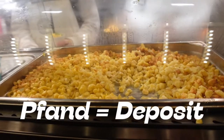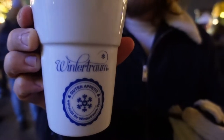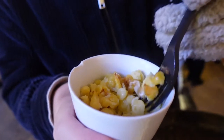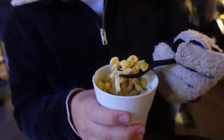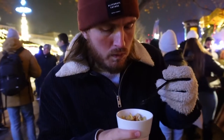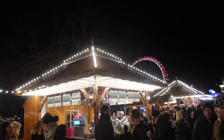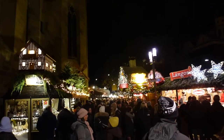I paid a Pfand deposit of around 3 euros for this cup, and got a bowl of Spätzle — I got it without the green onions because I hate onions. It's delicious! Trey's dancing so the food really can't be that bad. I think that's another thing we've learned at these Christmas markets: if you find something you like, you might not see it another place. We haven't seen Spätzle in a while, so it makes sense to get it here.